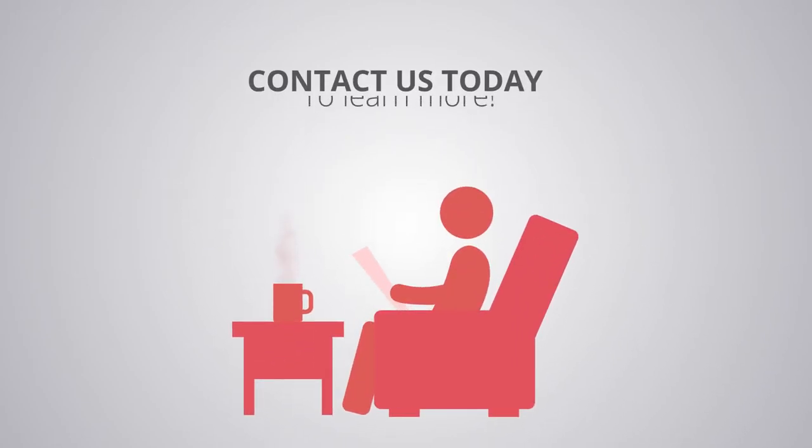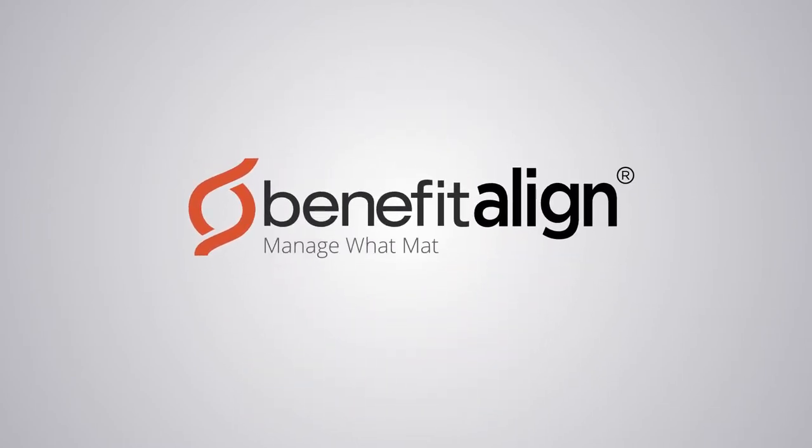Contact us today and learn more about getting an employee benefit system that works for you. Benefit Align — Manage what matters most.